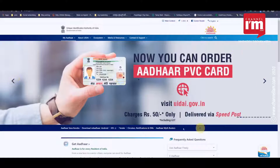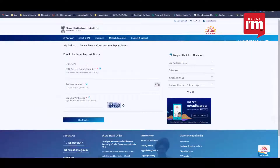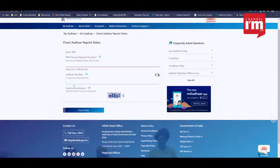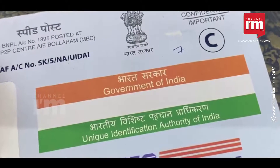To track Aadhaar PVC Card status, log on to www.uidai.gov.in and check My Aadhaar. Then click on Check Aadhaar PVC Card. After that, enter the 28-digit service request number, the 12-digit Aadhaar number, and the capture code. Now click Check Status. Through this, you can see the status.